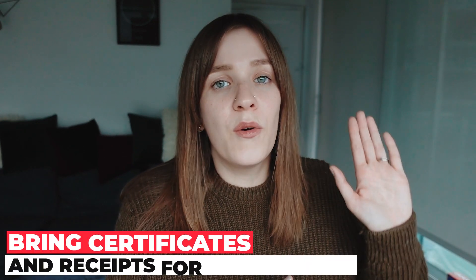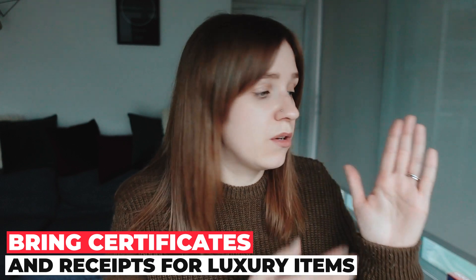For those with expensive jewelry or a Rolex watch, bring all the certifications and papers for those items, because they can stop you at the border and ask questions. If you can't show proof that it's yours, that you paid for it and paid the taxes, you might have some problems entering Canada. But if we're all coming to Canada to study, what kind of Rolex are we talking about, right?